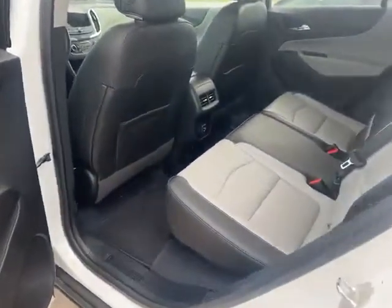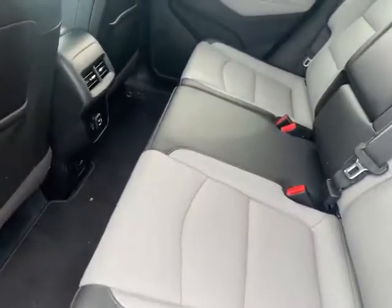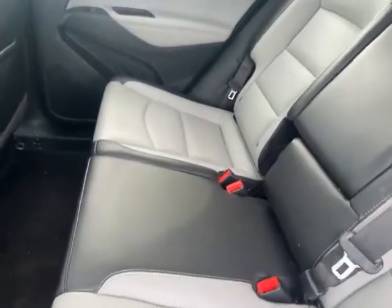I'm loving the gray and black color combo here with the interior. You definitely get a peek of that in the back seat space as well.